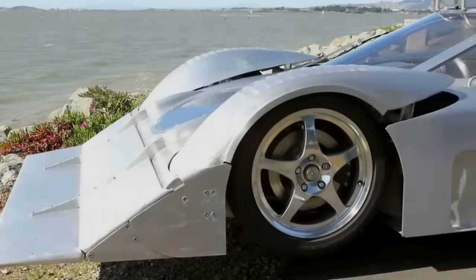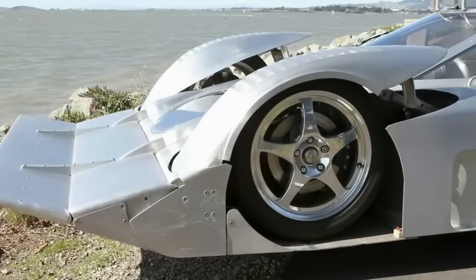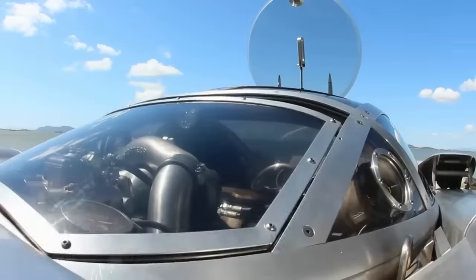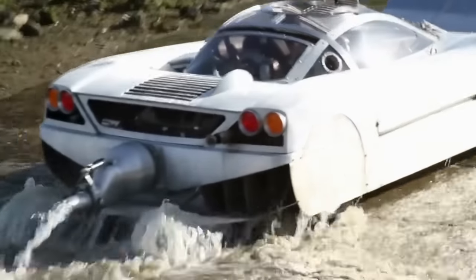Conceived by visionary Mark Witt after six years of dedication, the Sea Lion is more than just a mode of transportation — it's an embodiment of passion and innovation. Dubbed an amphibious world speed record competition vehicle, this extraordinary creation aims to set new benchmarks on both land and sea.